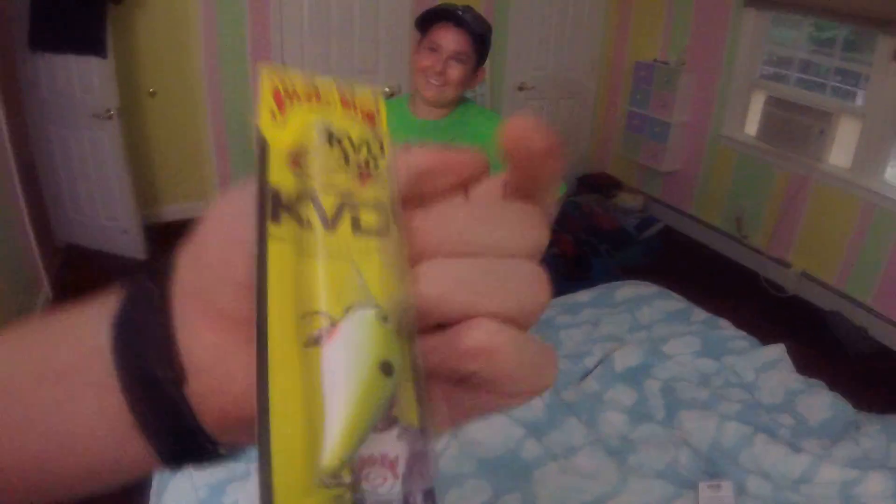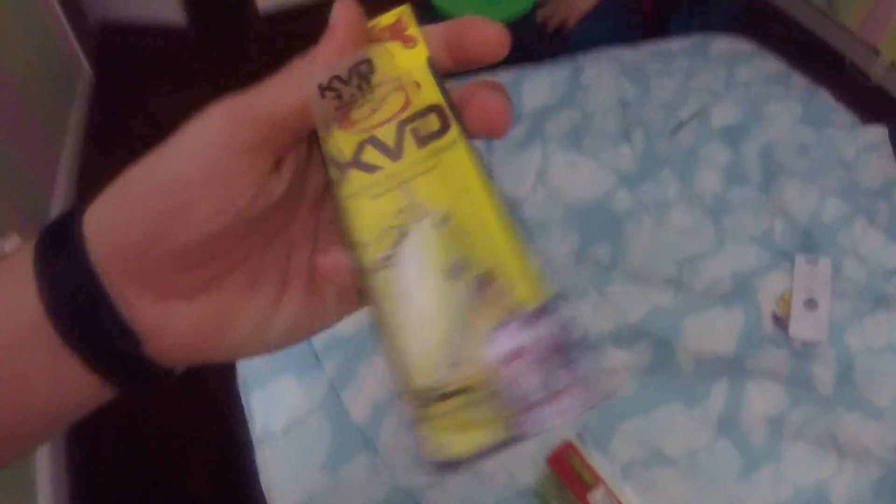I got this Kevin Van Dam Square Bill crankbait, so I'm going to be cranking in them fish. I also got these Zooms — they are lizard chartreuse peppers, so I'm going to really pepper these fish.